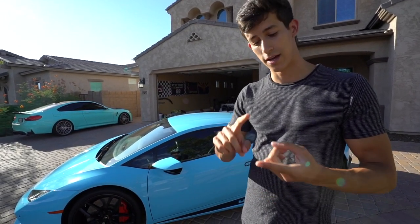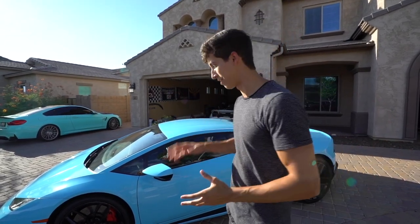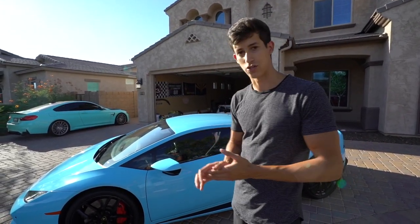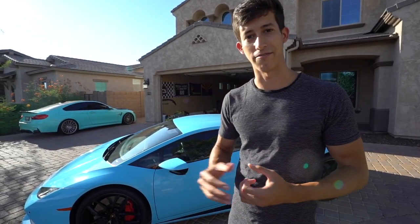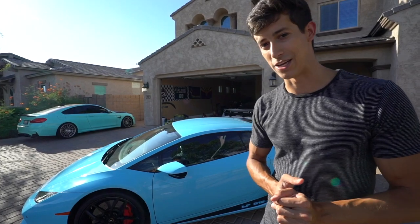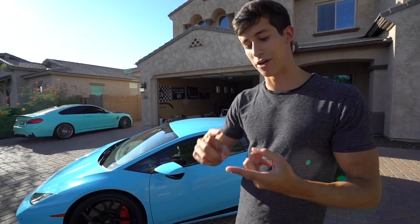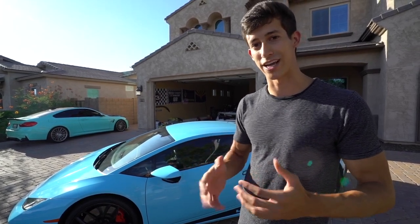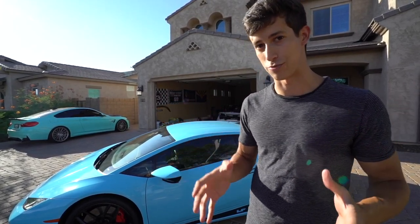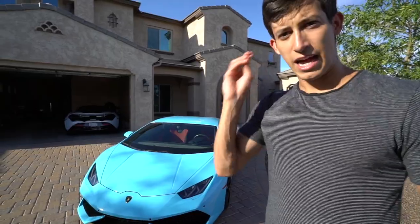Find one with less than 9,000 miles, clean title, no accidents — and that's exactly how I found this car. If you find one posted through a dealership for about $180,000 to $185,000, keep in mind that going through a dealership means you'll have to pay fees, plus sales tax, which is about eight to ten percent on top of your overall purchase price.